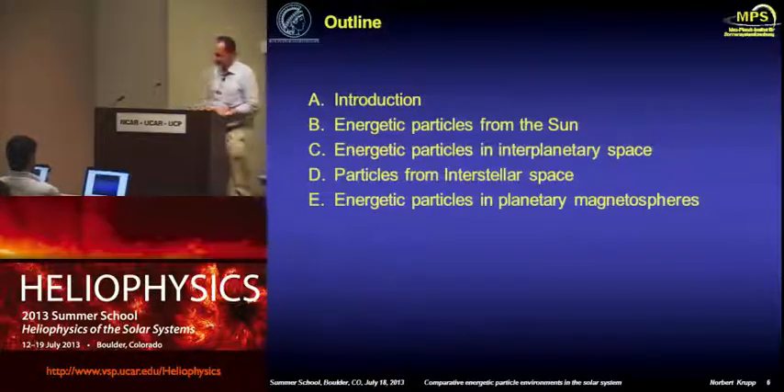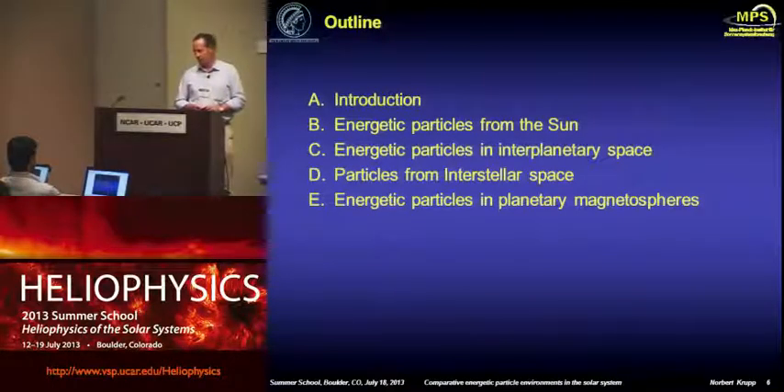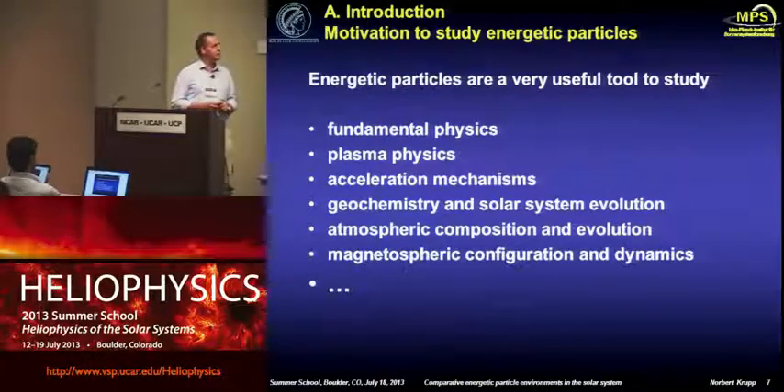So let's start with the lecture. I have structured it so that I'll do a little introduction of what I'm going to show you today, and then we'll go through the different sources of energetic particles in the heliosphere. I'll concentrate mostly on my own background, as you have heard about some of the other sources of heliospheric particles already during the week. Energetic particles are a very useful tool to study nearly everything in the heliosphere, from fundamental physics all the way to magnetospheric configuration and dynamics.